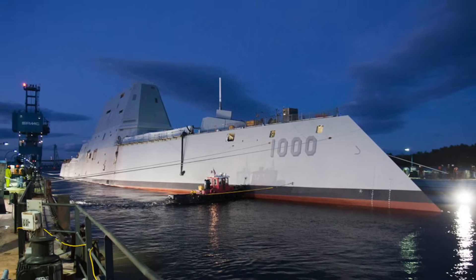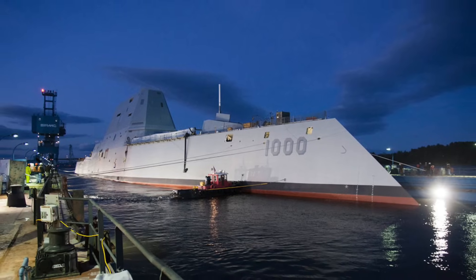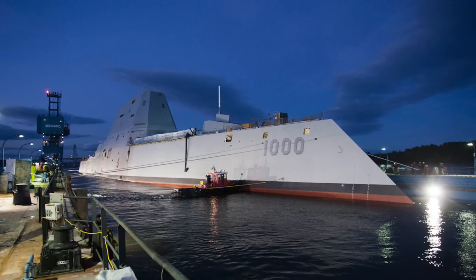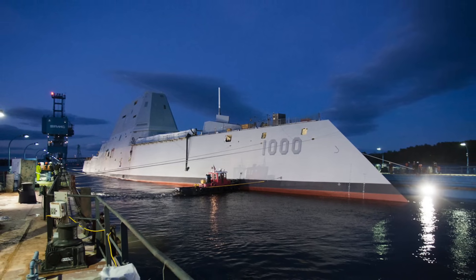This is a significant development. In this video, Defense Updates analyzes how Zumwalt-class warships are getting armed with hypersonic missiles.